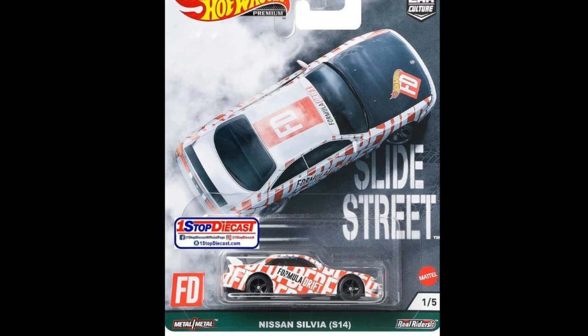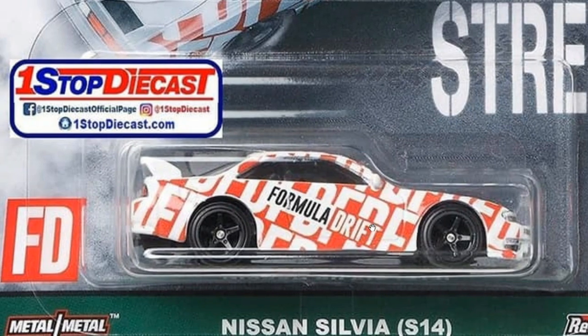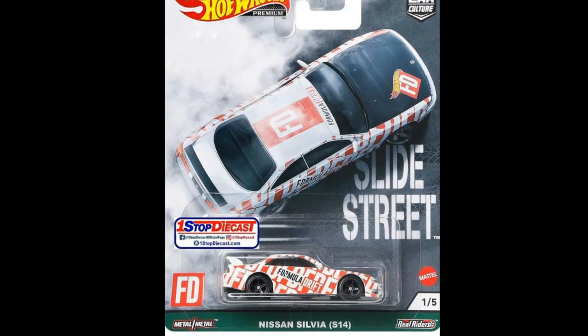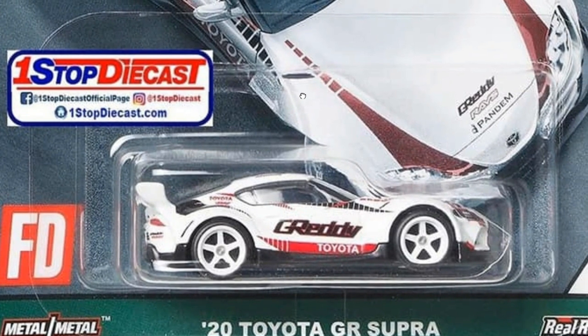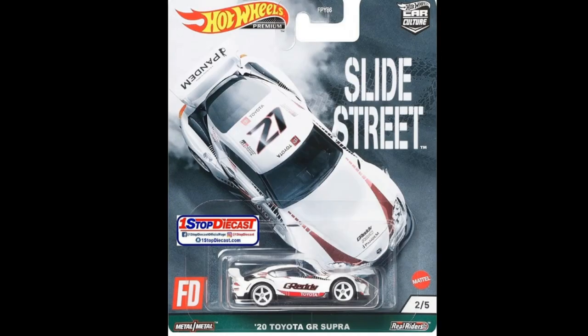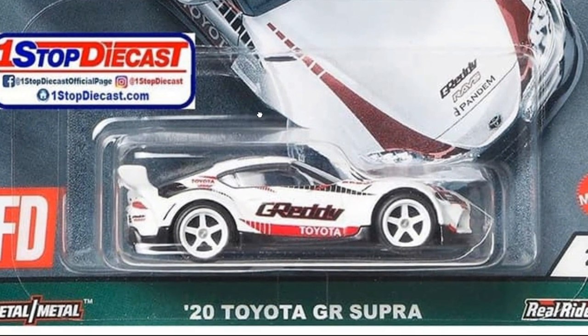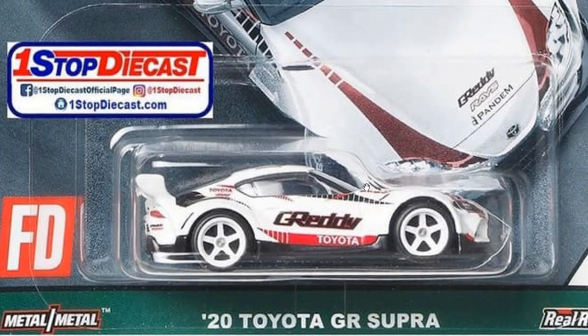This is the latest Hot Wheels Car Culture Slide Street set, featuring lots of really popular JDM cars and one really popular American car. First up, the Nissan Silvia S14 — looks good, the tampos look good, love that white and red combination with the Formula Drift logo. Fantastic car. Then we got the 2020 Toyota Pandem GR Supra — absolutely fantastic. They share the same five-spoke wheel set but in different colors.